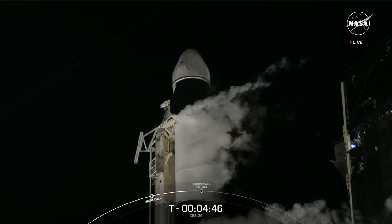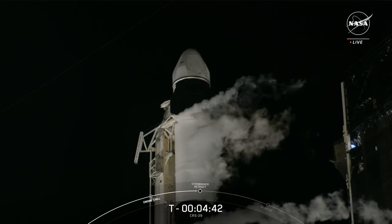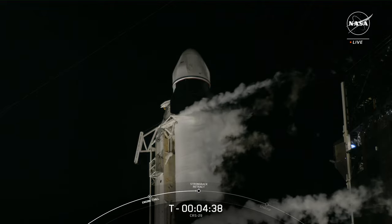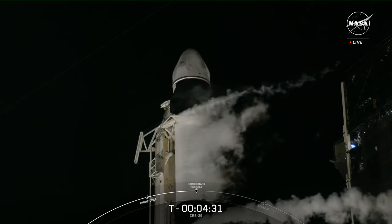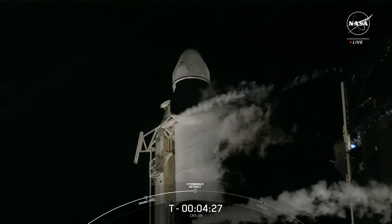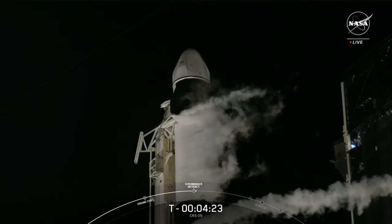Once the clamp arms are fully opened, that'll allow room for the TE to move back from the vehicle. In these last few minutes before T-0, Falcon 9 is performing final health checks on its primary communications, avionics, and propulsion systems in preparation for flight.